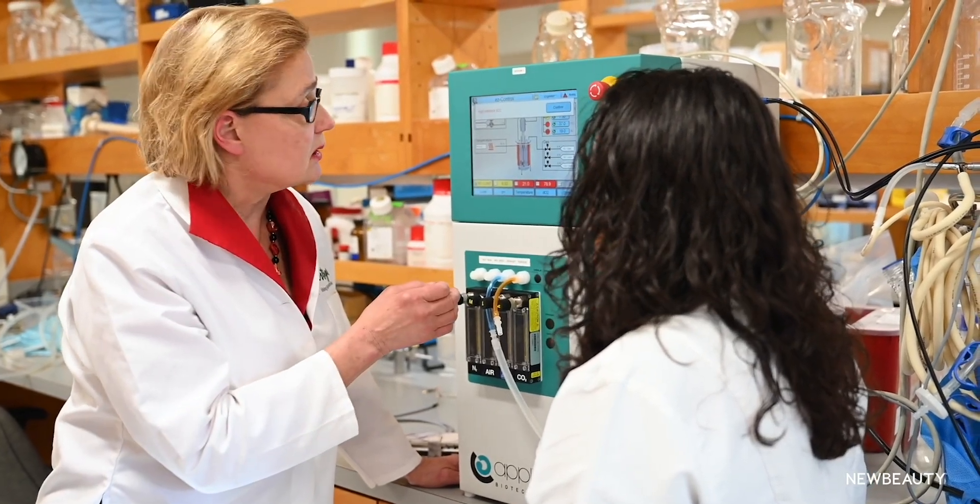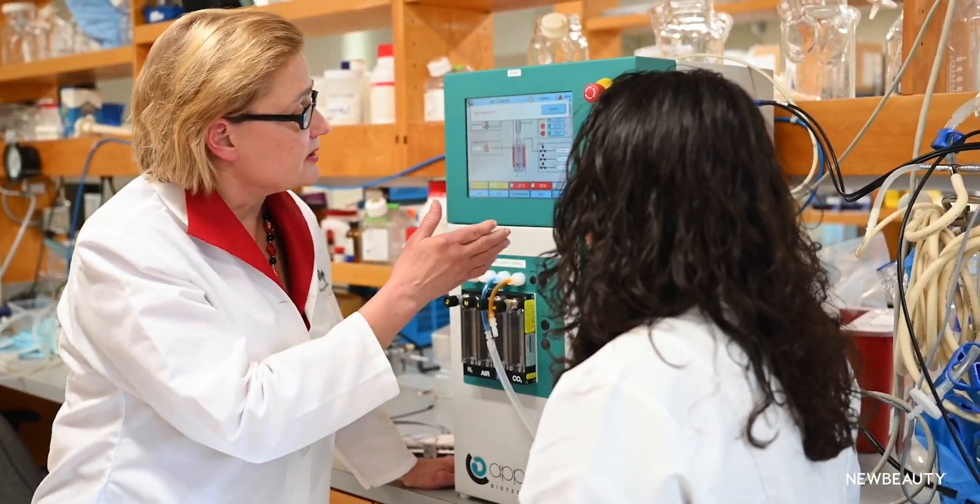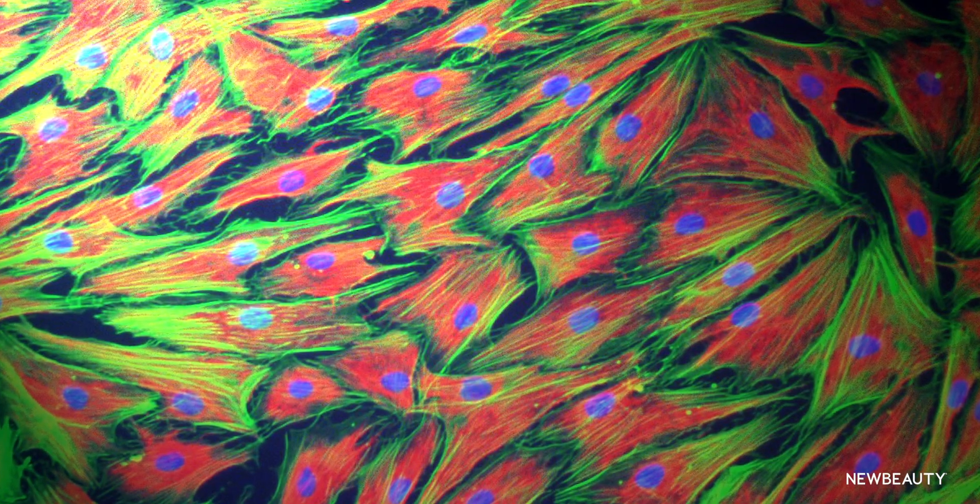The first time I started looking at growing cells to mimic the way nature does was in 1989. I grew cells from skin on a 3D scaffold for about 10 days and sent them down to the tissue processing lab to slice them and look at them under a microscope, and the rest was history. I'll never forget what I saw when I looked through that microscope — we grew human skin. It was at that moment that I knew the potential was endless.